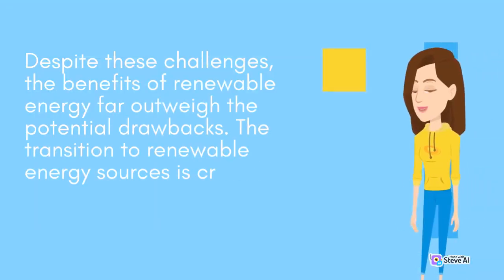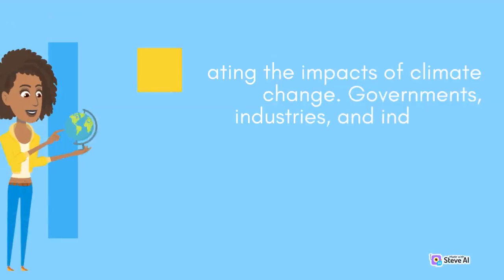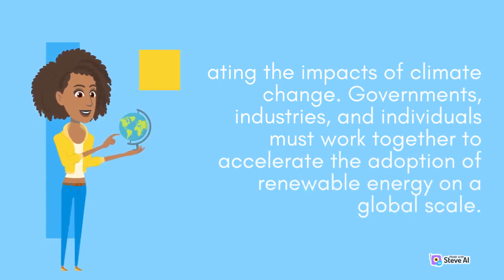Despite these challenges, the benefits of renewable energy far outweigh the potential drawbacks. The transition to renewable energy sources is critical for reducing greenhouse gas emissions and mitigating the impacts of climate change. Governments, industries, and individuals must work together to accelerate the adoption of renewable energy on a global scale.